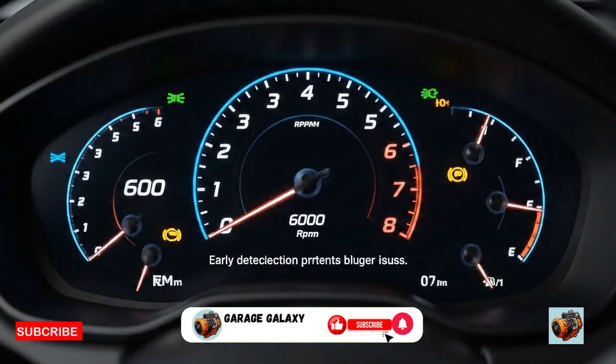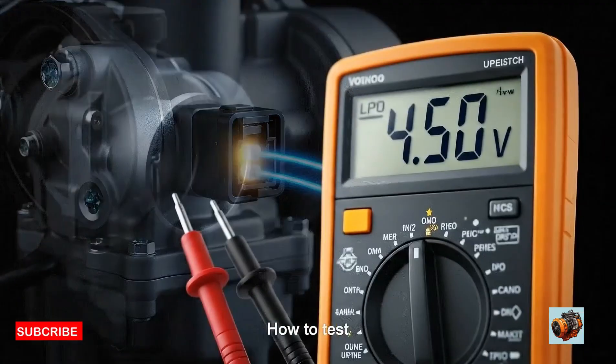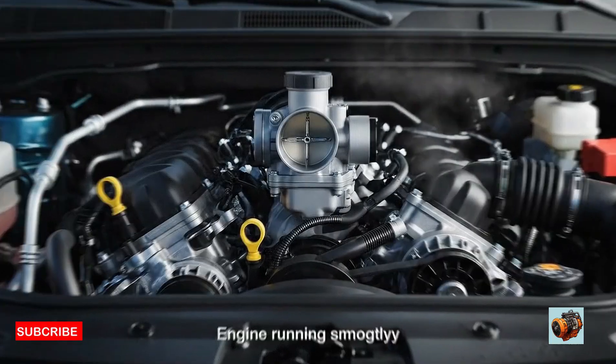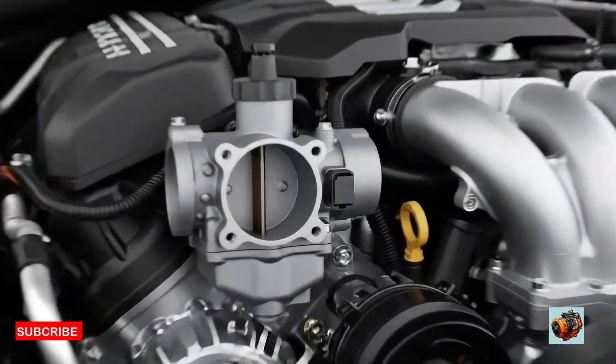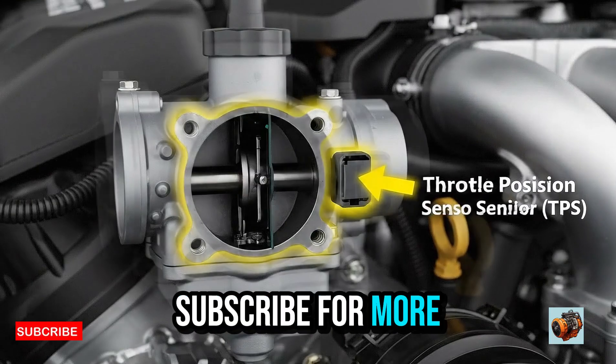And there you have it — a full guide to the throttle position sensor: what it does, where to find it, how to test it, and how to replace it like a pro. If this video helped you, give it a thumbs up and subscribe for more DIY car repair tutorials.